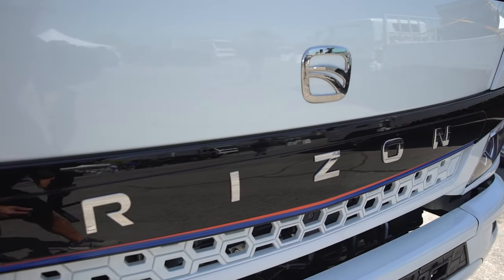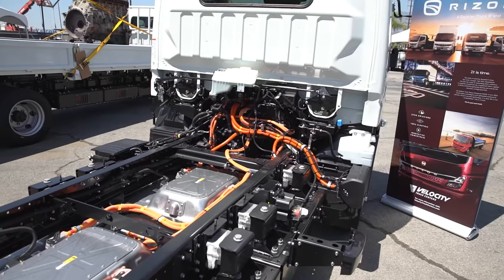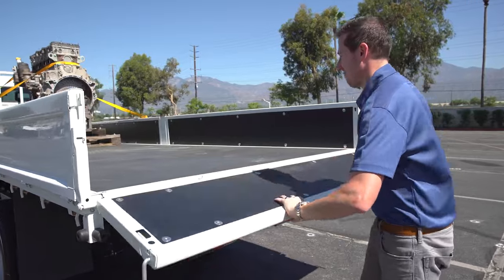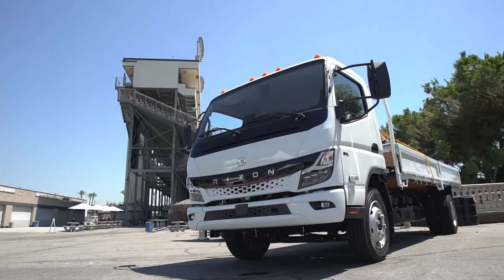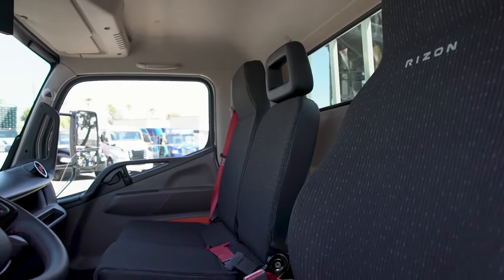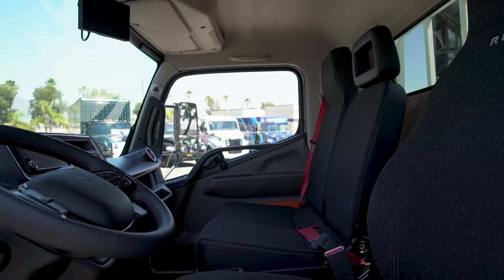This is going to be a great solution for electrifying the fleet in order to comply with regulations that are coming in the near future. One of the most popular applications will be a 16 or an 18-foot box truck. There's a lot of vehicles like that that do pickup and delivery on dedicated routes, then come back at night to charge for an extended period of time.